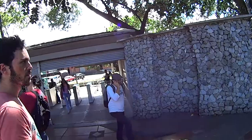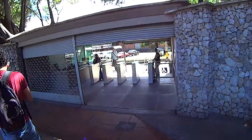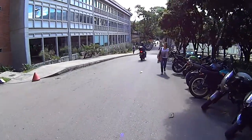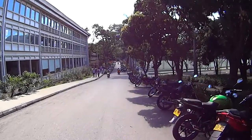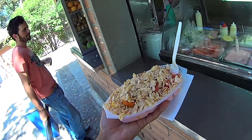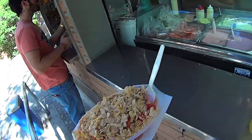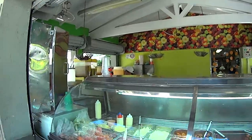We're about to enter the University of Antioquia. Check out the amount of bikes here. Check it out guys — it's a salad made out of cereal, fruit, and yogurt. This place is really cool, it's all fruits and vegetables, very healthy. And it's in the school.